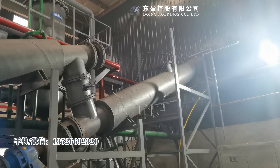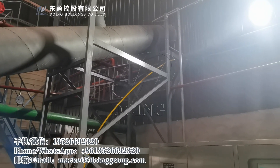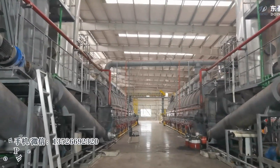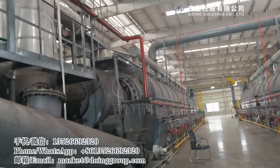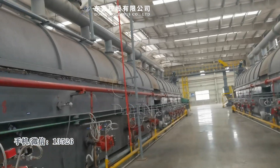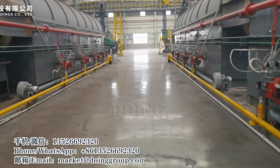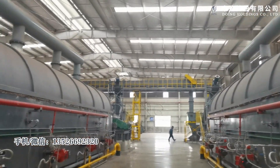This carbon black goes to another workshop especially used to store carbon black. This is the continuous machine — it is continuously feeding and continuously discharging, and there is no leakage of carbon black. You can see the factory is very clean — no smoke, no smell.